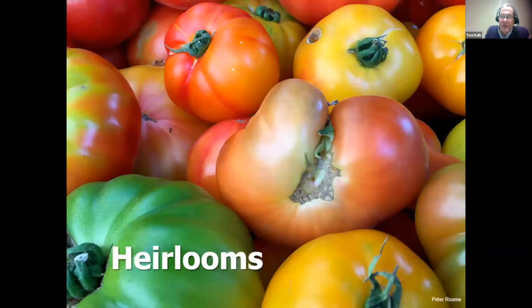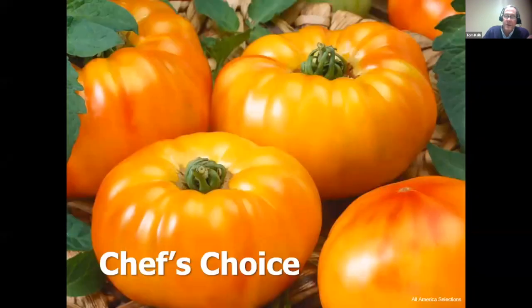I'm not a fan of heirlooms in general. Heirlooms are generally not very productive, not reliable, susceptible to many diseases, and crack easily due to thin skin. Still, heirlooms have good flavor, and a strong trend in tomato breeding is trying to develop tomatoes that look and taste like heirlooms but have more disease resistance and productivity. Chef's Choice exemplifies this well — it has won many awards and comes in orange, bicolor, red, green, black, and pink versions.